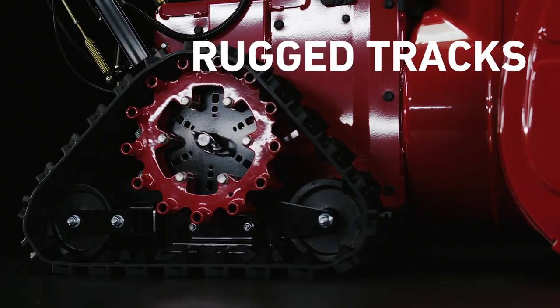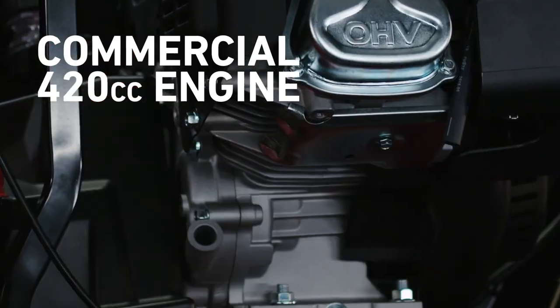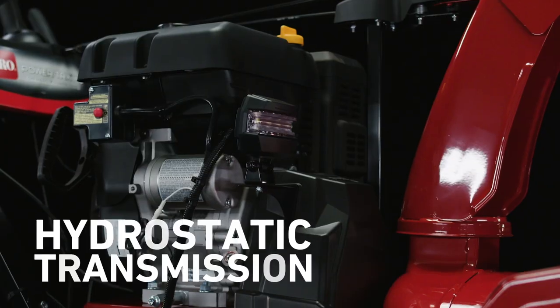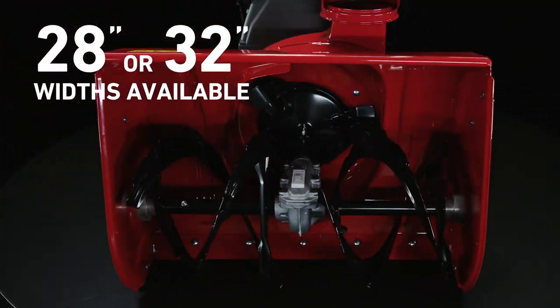Climb steep slopes and dig into snow banks with ultimate stability. Power through deep snow. Control your infinitely variable speed with smooth handling. Clear up to 32 inches wide, 21 inches deep.